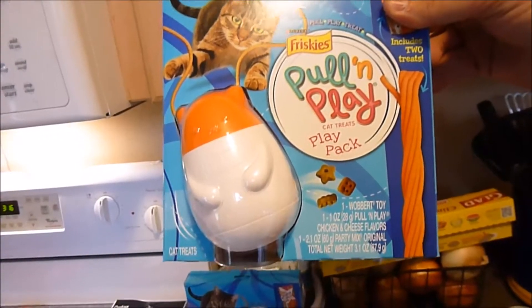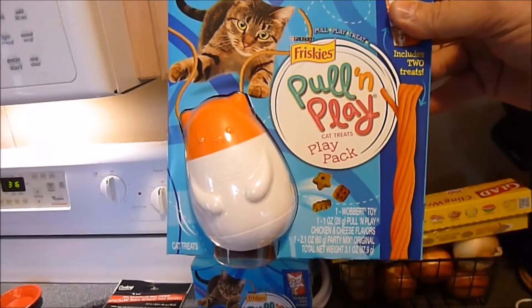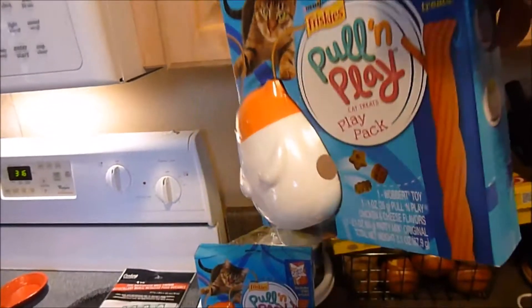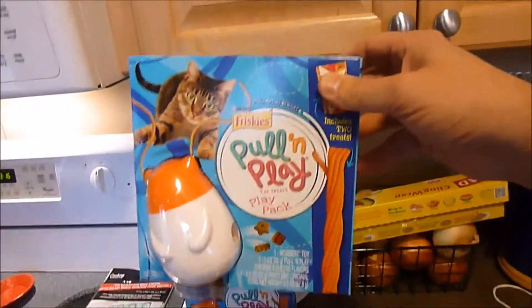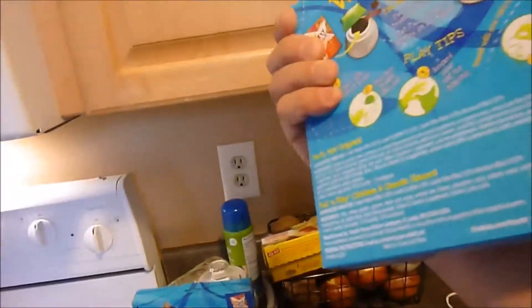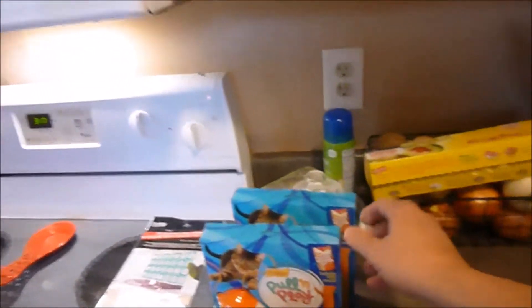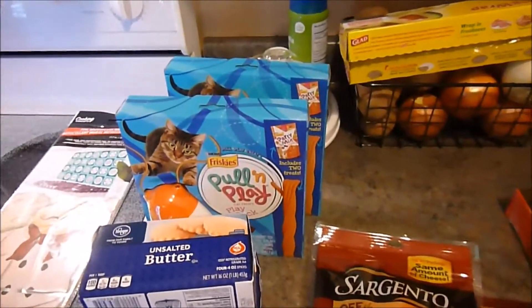It's a kitty cat's Valentine present! You fill it with treats, they knock it around, and the treats come out. Oh my goodness, now we're gonna make them work for their treats. That's crazy — and cute. Our cats love treats.